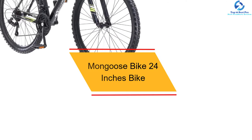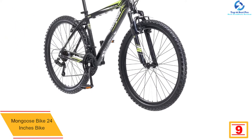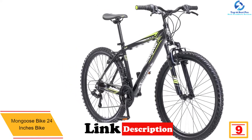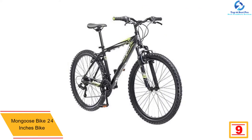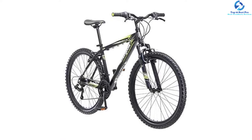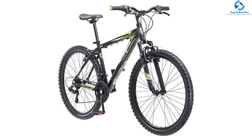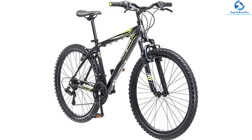Moving on at number nine, we have the Mongoose 24-inch bike. This is a fine pick of a mountain bike appropriate for your riding needs. The bike has a 21-speed twist shifter plus Shimano rear derailleur, which makes it a great pick providing an amazing ride. This quality bike has large wheel sizes of 24 inches to allow for a smooth ride. The frames are crafted using quality steel material for prolonged use, and for safety this bike features linear and disc pull brakes.